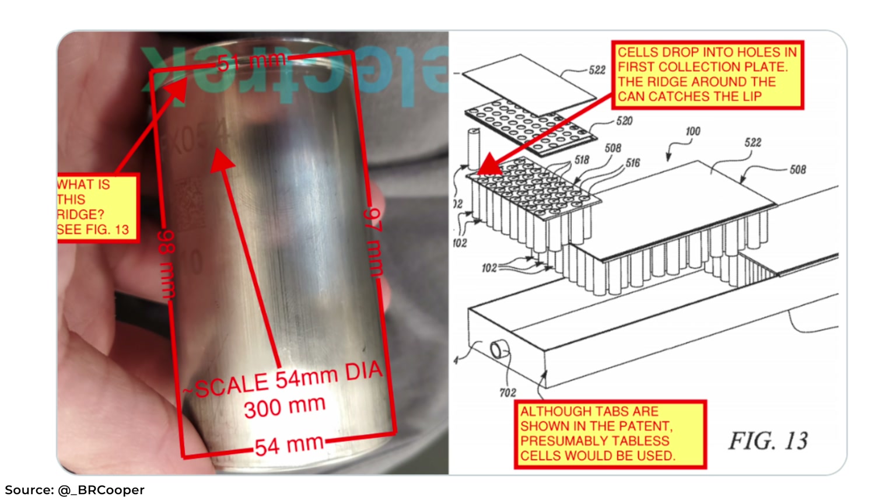Of course, the two times harder or two times more time is just an example, so that would be the biggest question mark in this equation. I hope this is the cell, but we will find out next week.